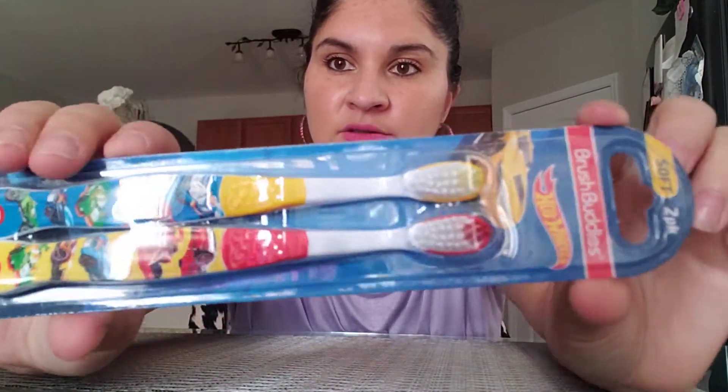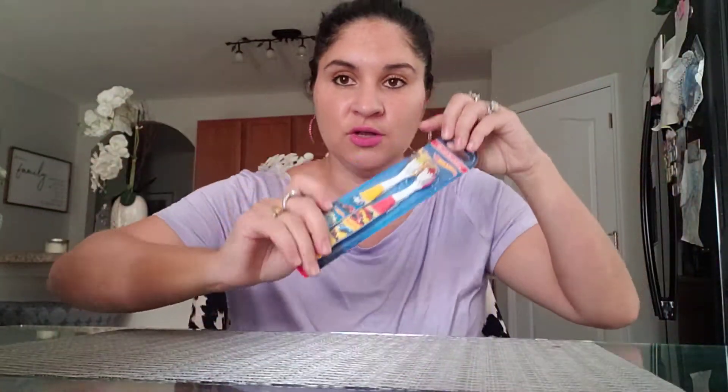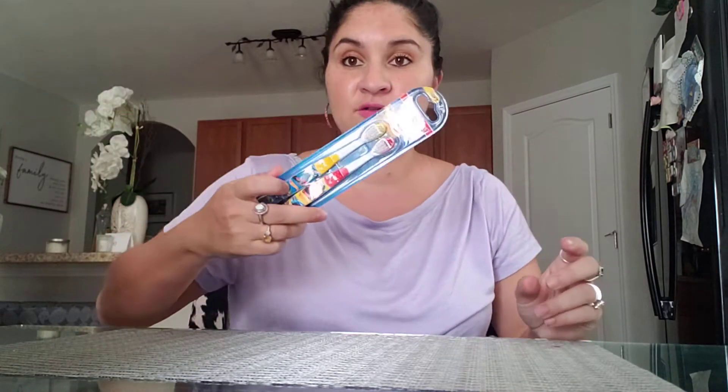I got Ezekiel and Zachariah a two-pack of Hot Wheels toothbrushes. I change their toothbrushes once every month because germs accumulate — especially if they have a fever, cold, or cough. I got this two-pack for a dollar.